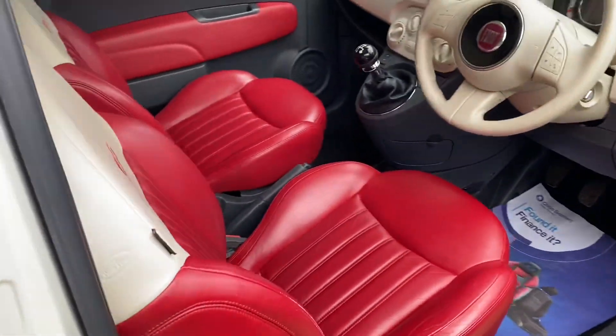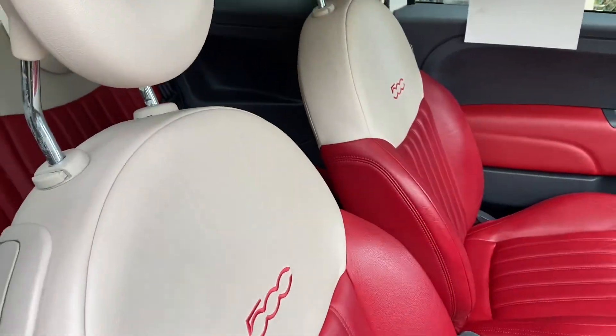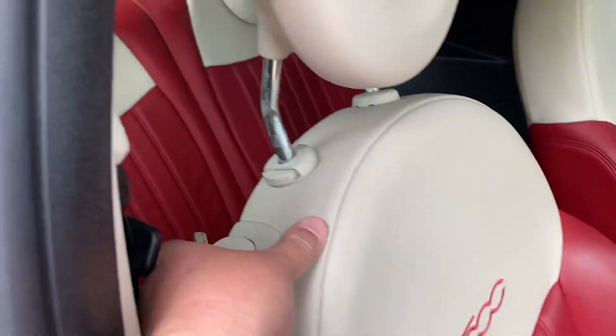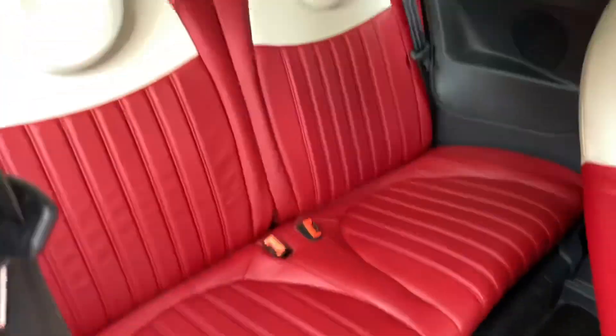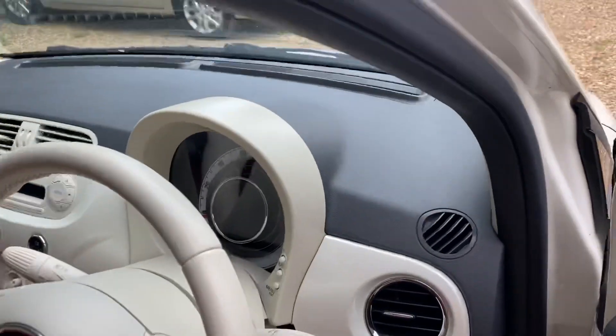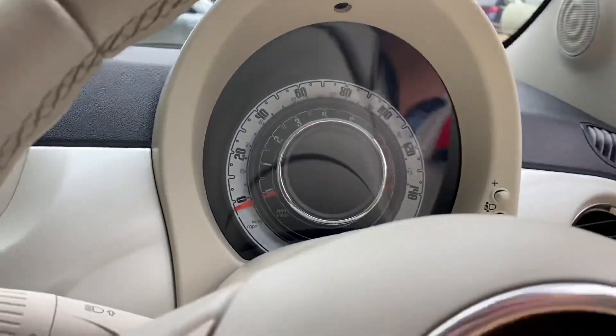Lovely red interior - look at that. This is very nicely finished with green leather. Obviously electric windows and mirrors. Nice space in the very spacious back. Let me jump my way in - little shimmy, moving cars around today like a bit of Tetris.